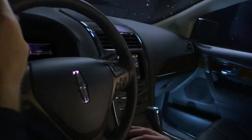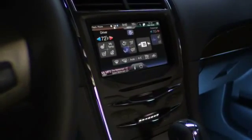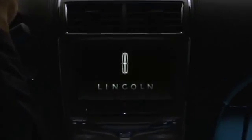It's a tactile experience that will help make you feel more connected to your vehicle. A technological leap forward that once you take, you'll never take back. And every time you use it, you'll touch tomorrow.